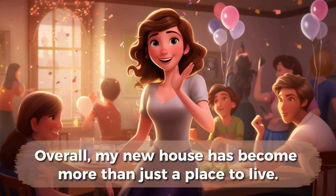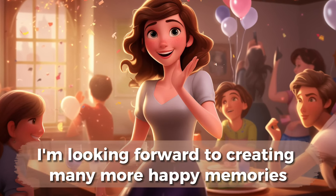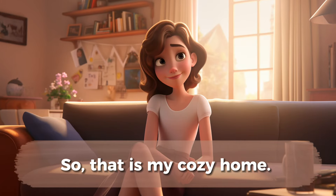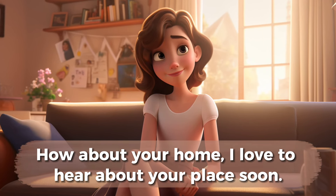Overall, my new house has become more than just a place to live. It's a haven of comfort, joy, and new beginnings. I'm looking forward to creating many more happy memories in this special space. So, that is my cozy home. I love my house very much. How about your home? I love to hear about your place soon.